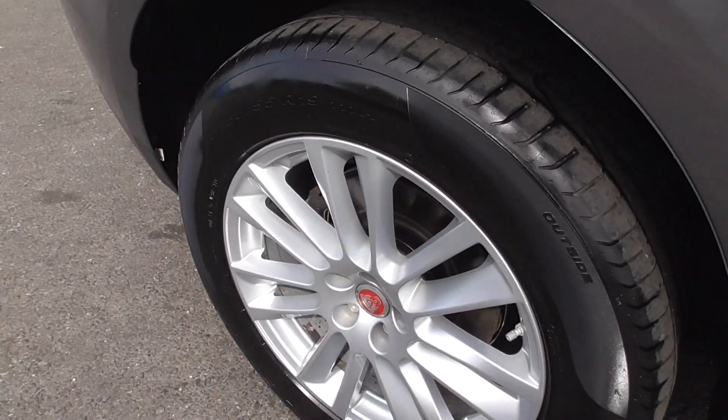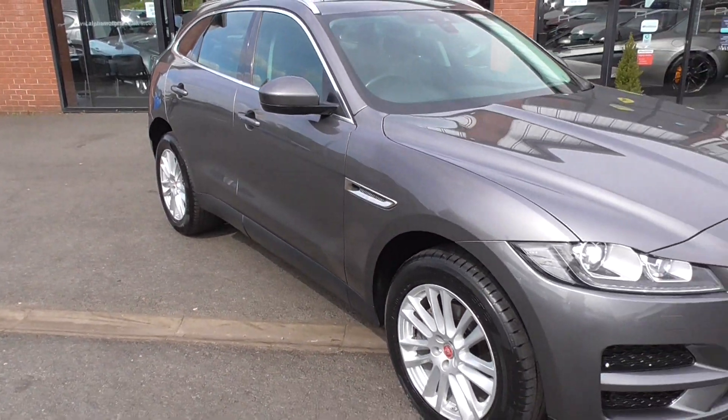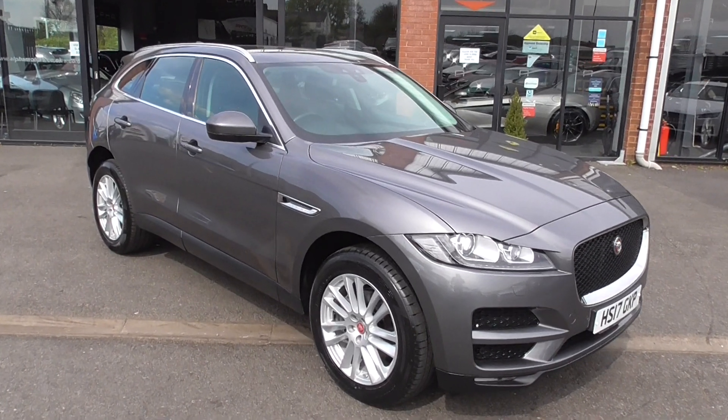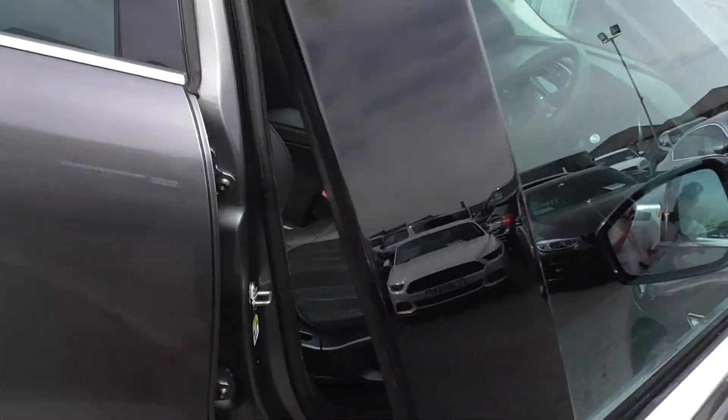All the wheels are in absolute superb order. As I say, this car — we do know this car. My dad has been using this car for the last six or eight months, so we do know it well.